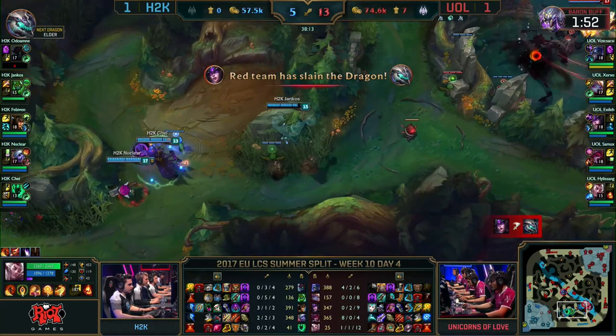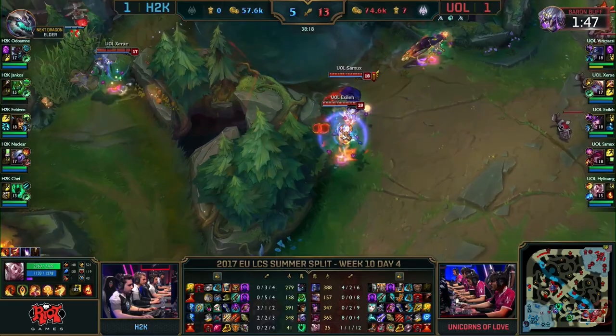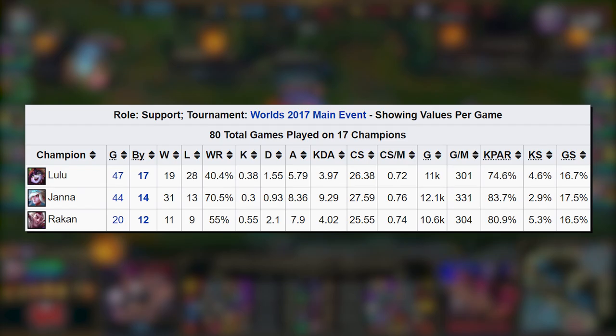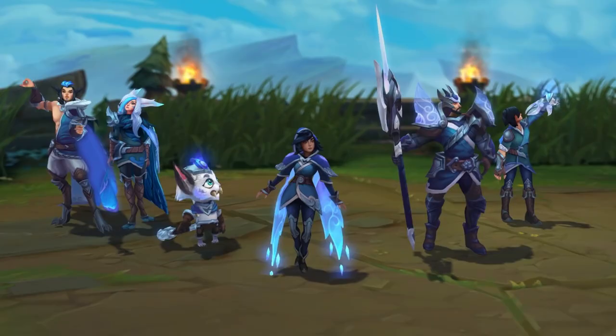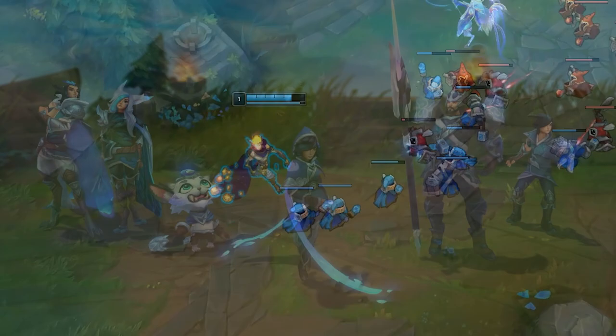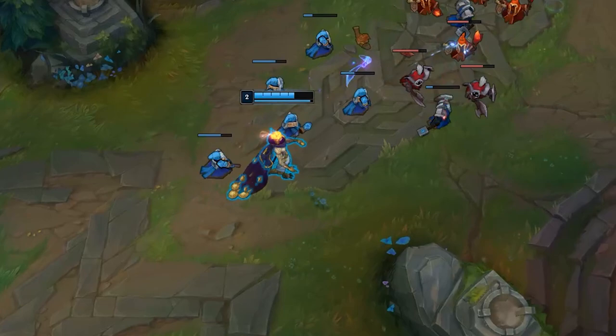It took less than a year from Rakan's release for him to start seeing frequent use in pro play. At Worlds 2017, Rakan was the third most played support with a 67% pick/ban ratio over the course of the main event. To cap all of this off, that year's world champion, Samsung Galaxy, would choose Rakan as one of their five champions to get a skin themed after their triumph. Pro players clearly loved this champion, which might be why some of them began experimenting with him in untraditional ways starting in 2018.